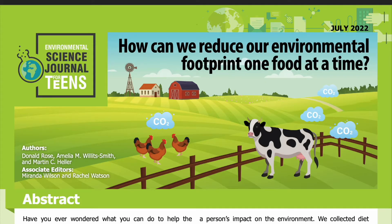Science Journal for Kids and Teens presents: How Can We Reduce Our Environmental Footprint One Food at a Time? Adapted from the original peer-reviewed paper in the American Journal of Clinical Nutrition, published January 13, 2022. Research conducted by Donald Rose and Amelia M. Willett Smith from the School of Public Health and Tropical Medicine at Tulane University, and Martin C. Heller from the Center for Sustainable Systems at the University of Michigan. Read by Miranda Wilson.